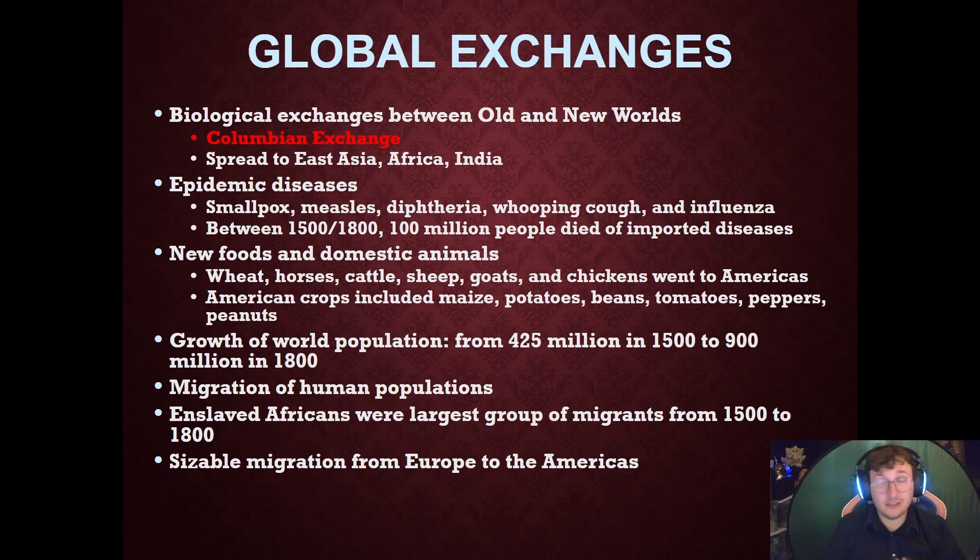There are not always positive things spreading during this exchange. Endemic diseases such as smallpox, measles, diphtheria, whooping cough, and influenza are going to ravage the Americas. Diseases from the New World are also going to hit the Old World. Between 1500 and 1800, 100 million people are going to die from imported diseases.